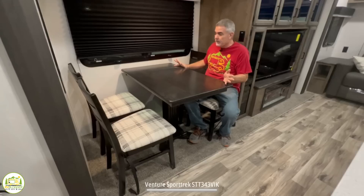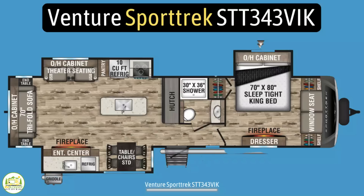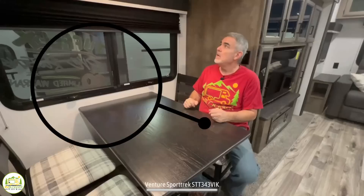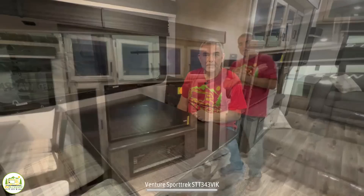At the dinette table, four people can very easily and comfortably sit and enjoy a meal. There's also a really nice big window here and on the other side — this whole section slides out, giving lots of roominess. There's a nice light fixture above, and there's also a receptacle nearby, so you could work at the table with your computer.